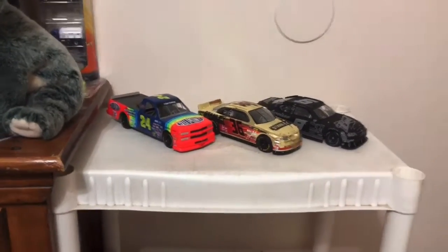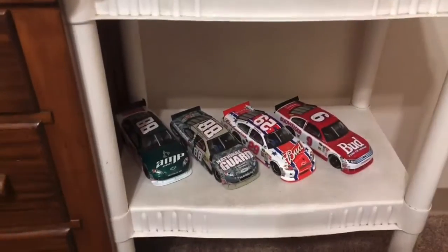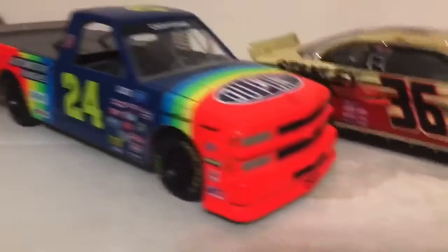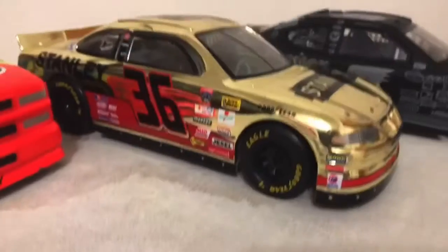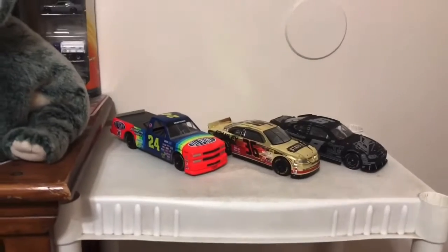Hello boys, this is Flappier again to show you my race cars car section that I like. There's a Chevy — if you comment below what this car is, I will show you more videos sometime.